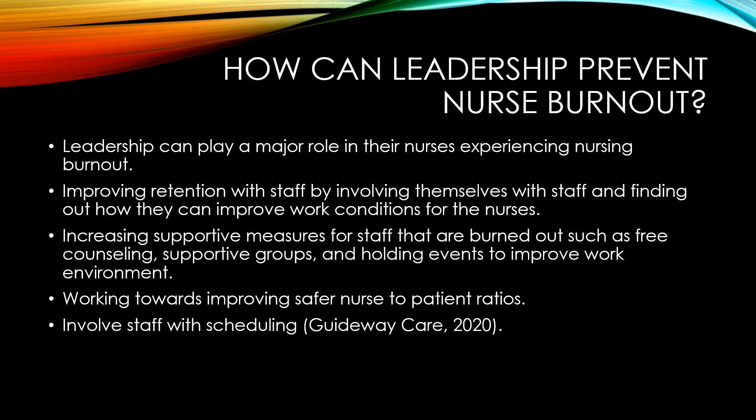By increasing supportive measures for staff that are burnt out — such as free counseling, supportive groups, and holding events to improve the work environment — leadership can make a meaningful difference.